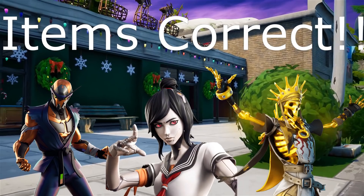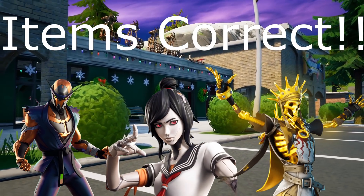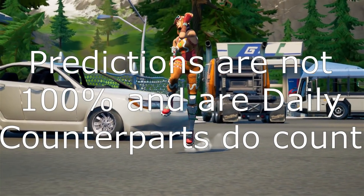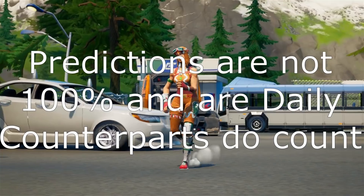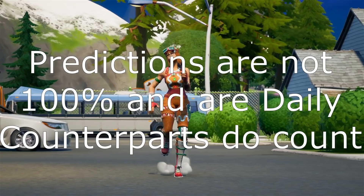Here are the items we got correct: we got the Copper Wasp, the Suki, as well as the Oro skin. These are all three skins that we predicted correctly yesterday. Predictions are not 100% in our daily, and remember the counterparts to each skin do count. Make sure you tune into my streams — I stream every weekend and will probably be streaming tomorrow.